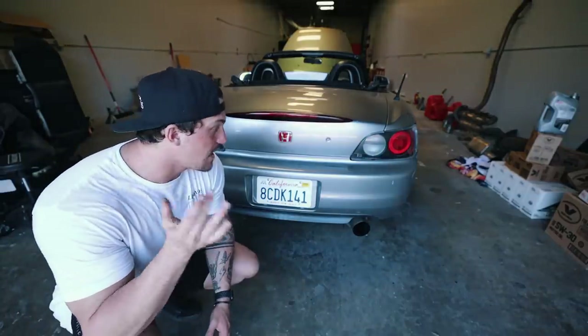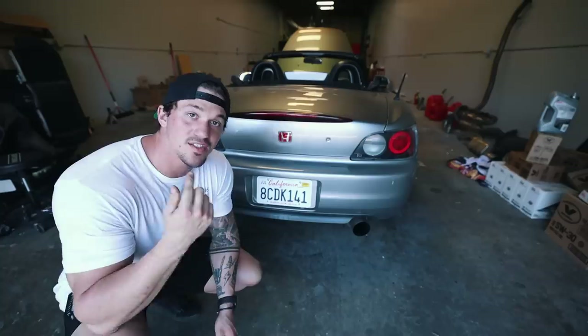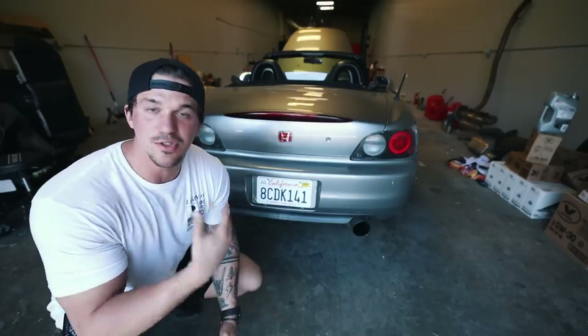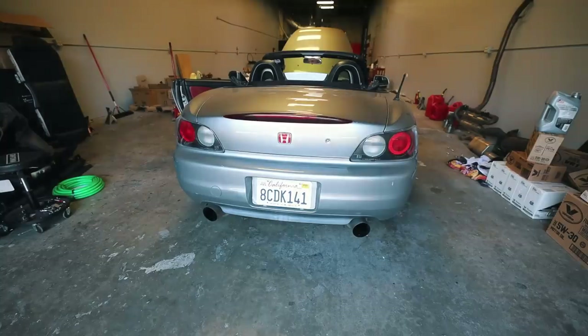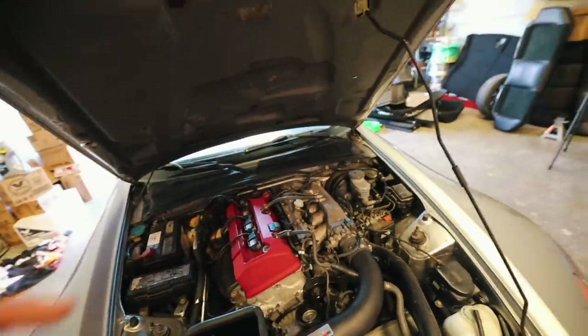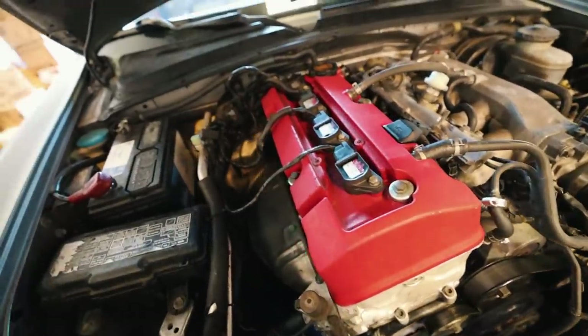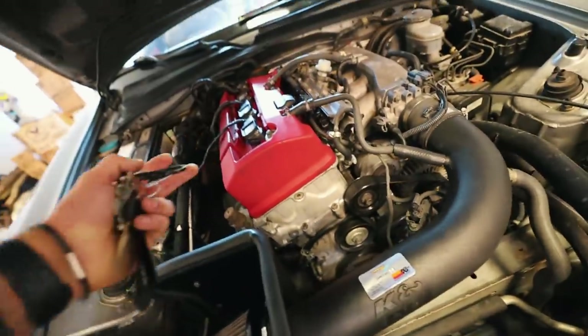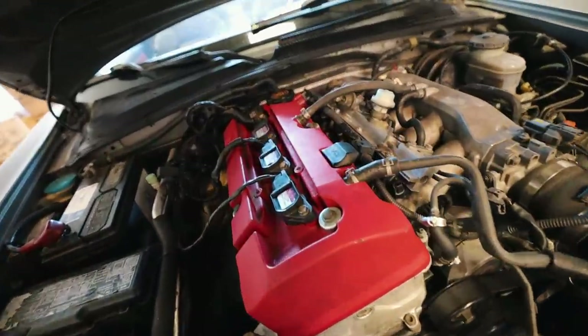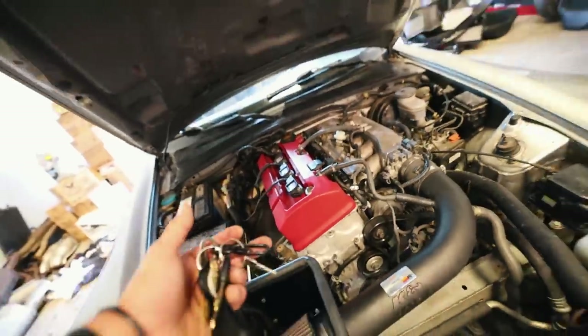Currently the car is not completely stock - it does have a Skunk2 exhaust as well as a cold air intake. The car is pretty loud right now, I'll give it a couple of moderate revs since we have neighbors. It feels great and runs great. One thing I'd love to know is how many miles are on this engine - I don't know exactly how I'd figure that out. Maybe I could search the VIN number to see if the car that had this engine was salvaged, but as long as it feels and runs good we should be pretty good to go.